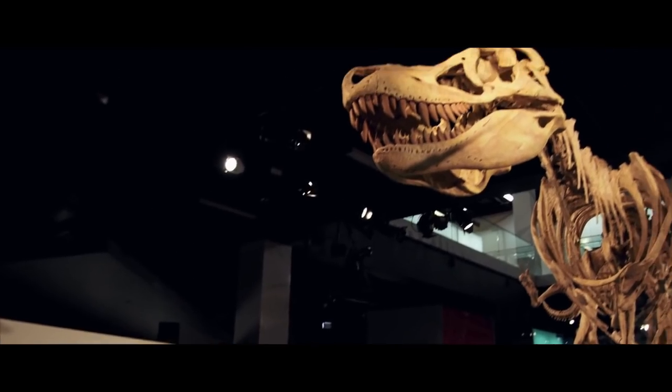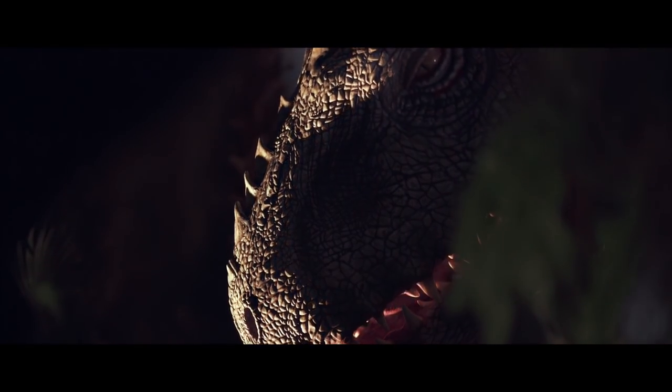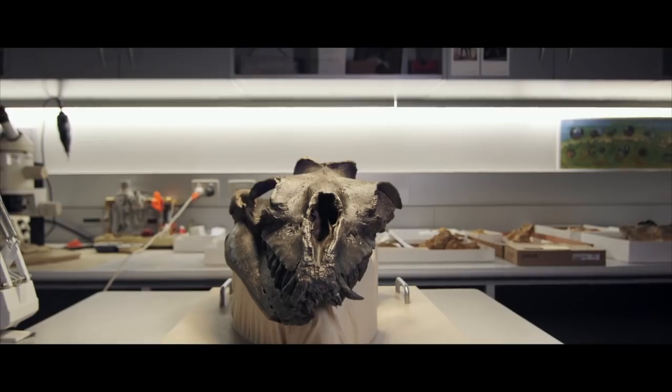We all know that fearsome creatures walked the earth millions of years ago. But that's walking. What swam beneath the waves?